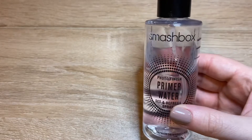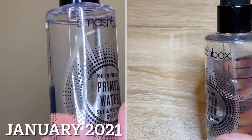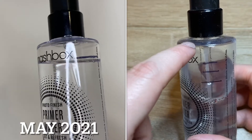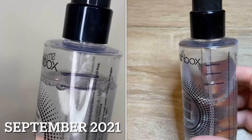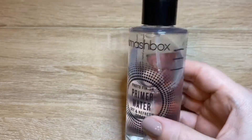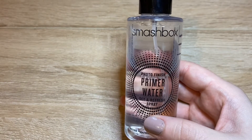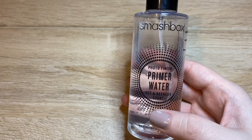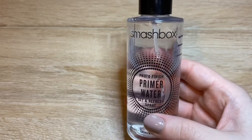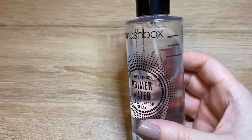The next product is from Smashbox — the Photo Finish Primer Water. Again, another one I don't absolutely love. I've made a really good go on this product. The lines from previous check-ins are visible — this one was probably around May, and the September line is here too — so I've made steady progress but not much. It was nice and refreshing to use especially in summer, but I didn't really notice any difference in making my makeup last longer. I tried it as both a primer water and a setting spray but I just didn't love it. I can't see myself going to the extra step of using this going forward, so another product I'm going to declutter from my collection.